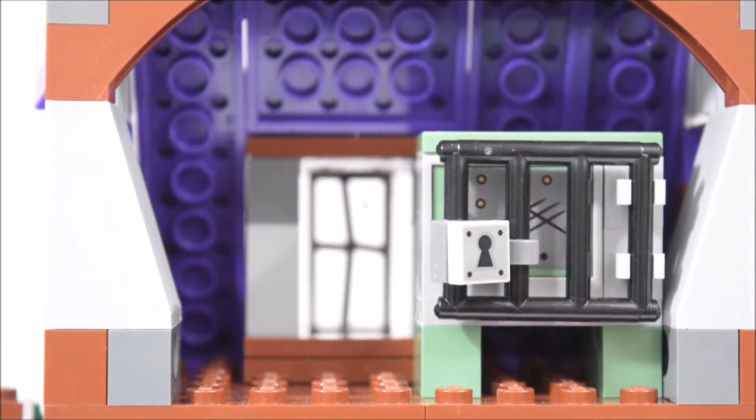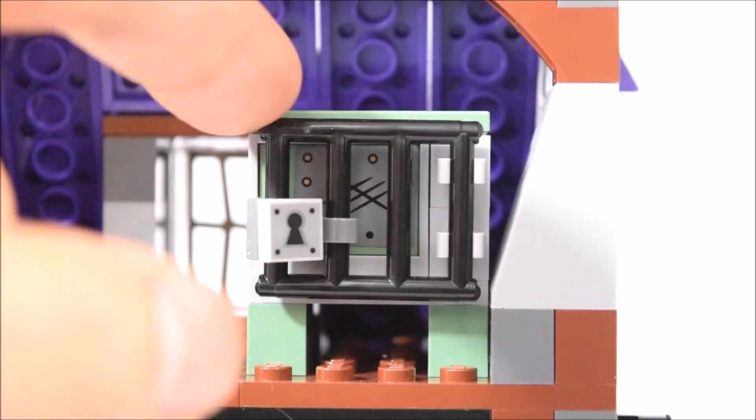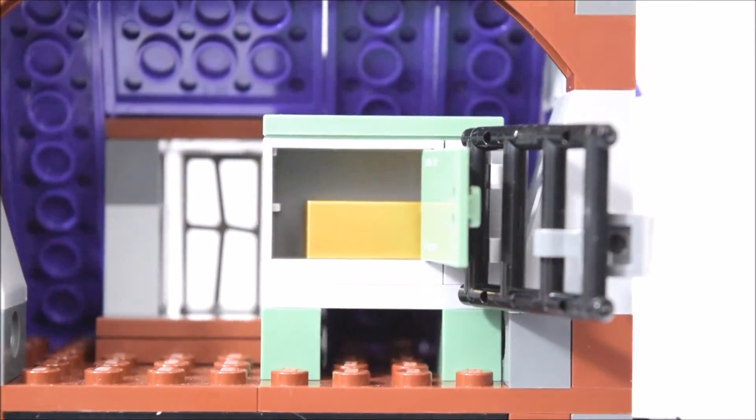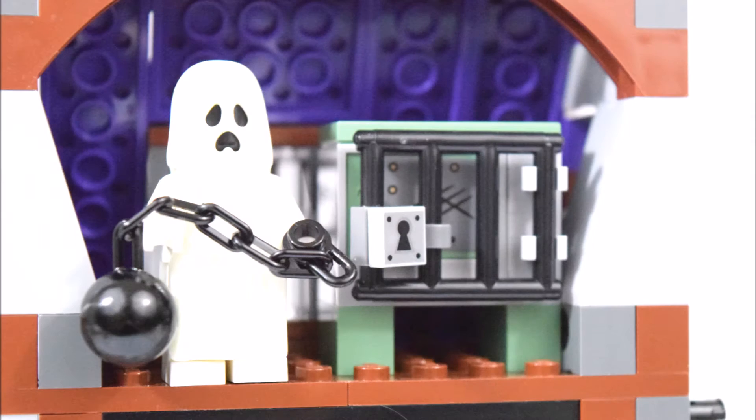Above the kitchen is another space with a safe. This safe can only be unlocked by the golden key. Let's open it up and see what's inside — gold bars. But watch out, the safe is guarded by a ghost.